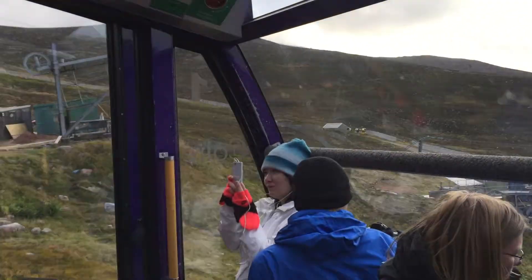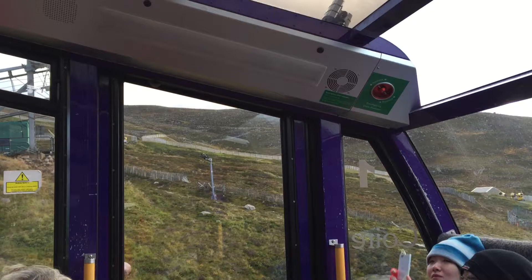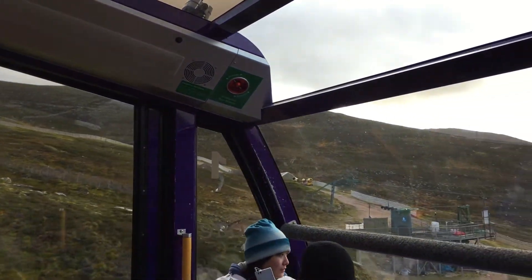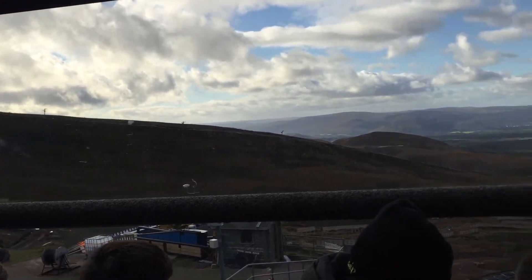It needs to be a more stable vehicle due to the high winds that we get. We're not allowed to run when wind speeds are over 75 miles per hour for the public, but it can run at wind speeds much, much higher. It gets a bit rock and roll then though.